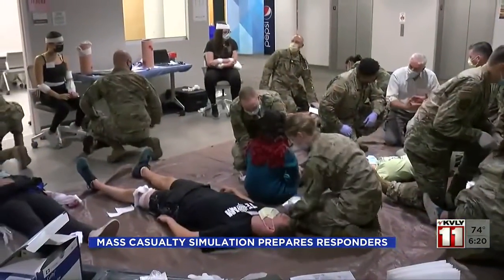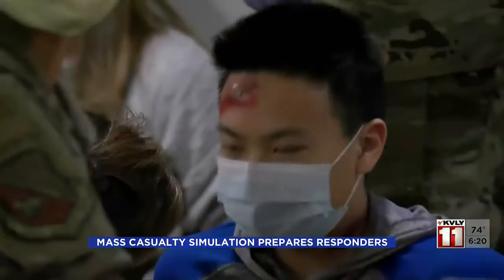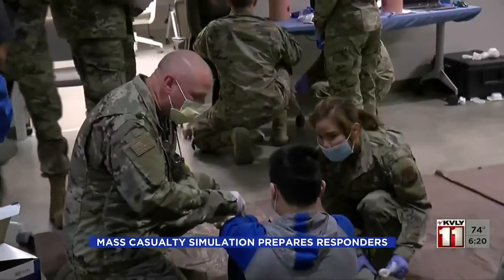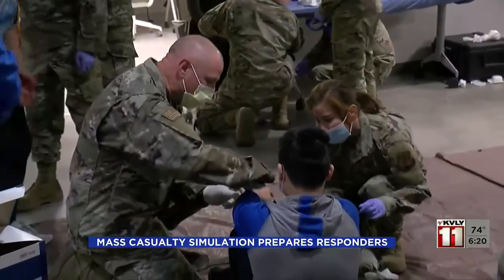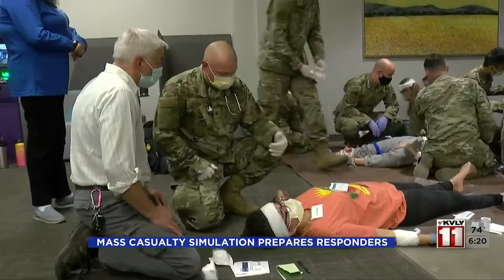We have one that just went unresponsive here. Stinging cuts, deep bruises, nasty gashes — not real, but they look close enough. This is part of a training exercise for the Minnesota Air National Guard's 133rd Airlift Wing. We'll use makeup and we'll use prosthetics to create fake wounds and to make it look as real as possible.